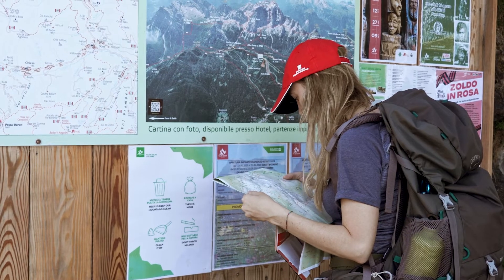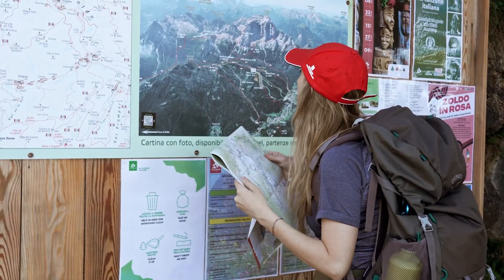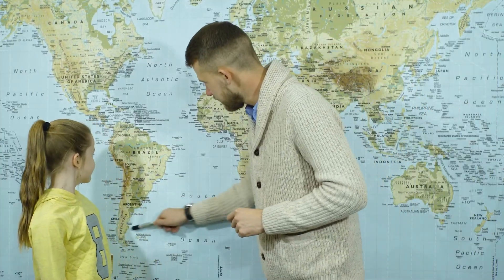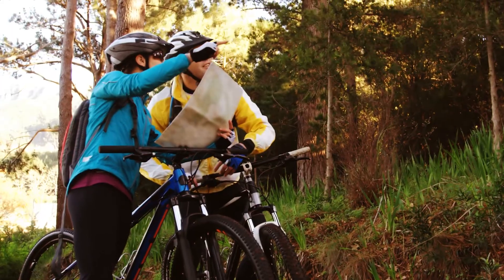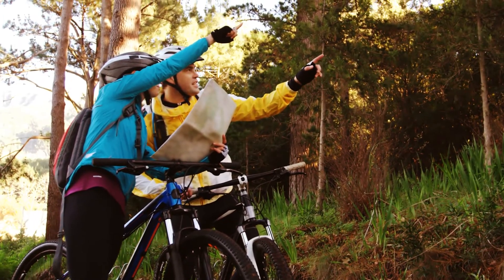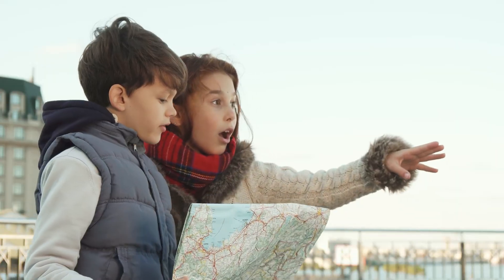Maps are a bit like having a picture of a place in your pocket. They help us find our way when we're in new places and teach us about parts of the world we haven't visited yet. Whether you're planning a bike ride through your neighborhood or learning about countries across the ocean, maps are tools that help us learn about and explore our world every day.